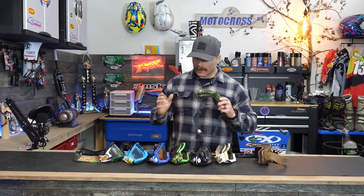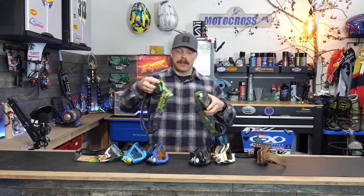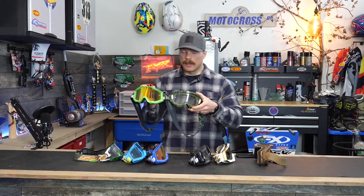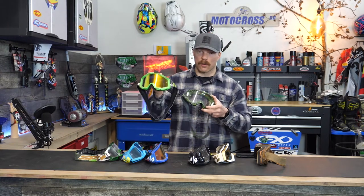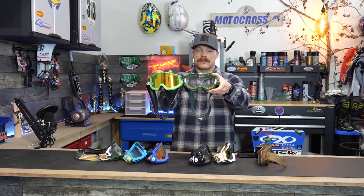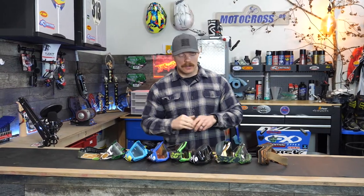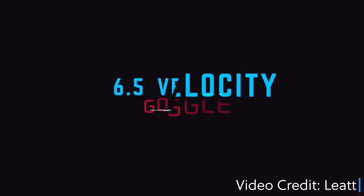A wider peripheral vision in the goggles will help you gather more information. As an example, this set of Spy goggles doesn't have the same field of vision as this pair — which is actually one of the lower-end 100% goggles. The Spy goggles are much more expensive, yet you can simply see more with the 100% goggles. That's another reason I really like them. It may not matter to everyone, but when it comes to information gathering and decision making, field of vision is really important.